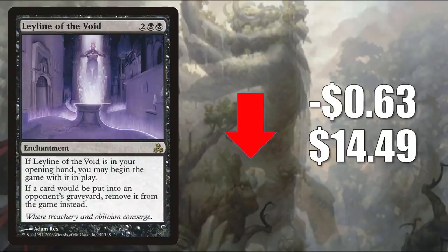Number 6 is Leyline of the Void from Guildpact — reprinted in Core Set 2020, so it is rotating out as well. It goes down $0.63 this week to $1.14. This is yet another card that didn't see a ton of Standard play and doesn't see a ton of Pioneer play either, but it is a huge card in Modern, Legacy, and Vintage, and sees a little Commander play too.